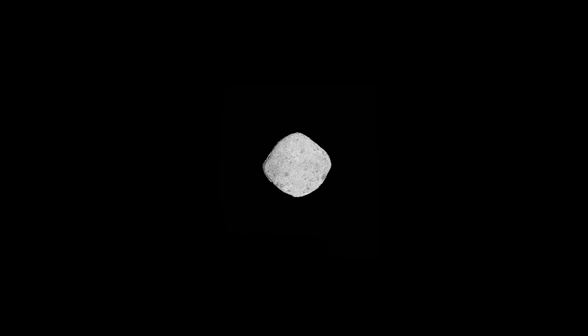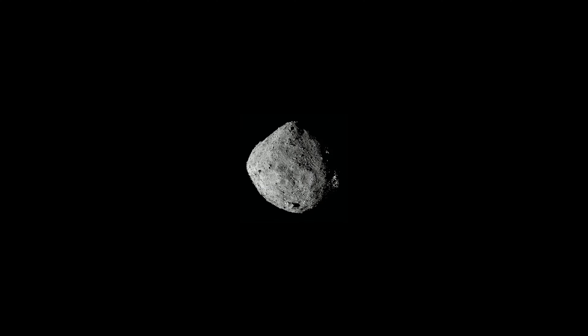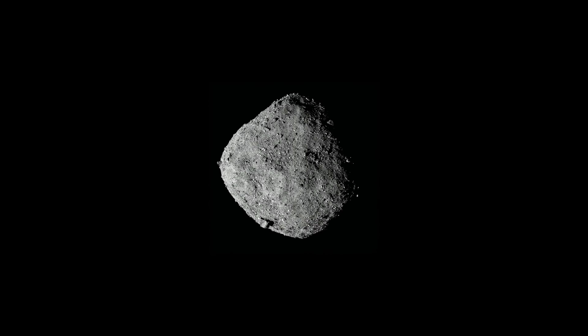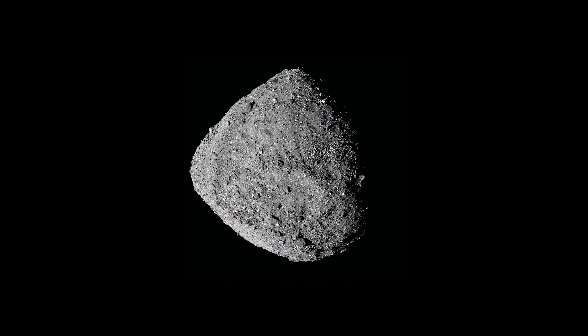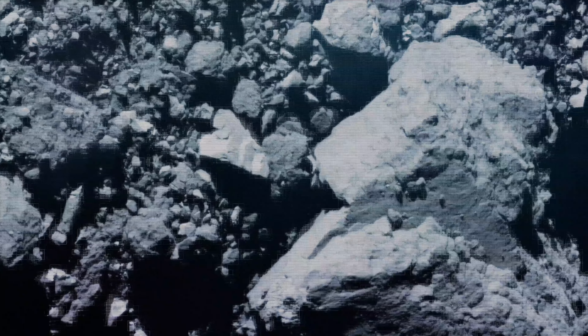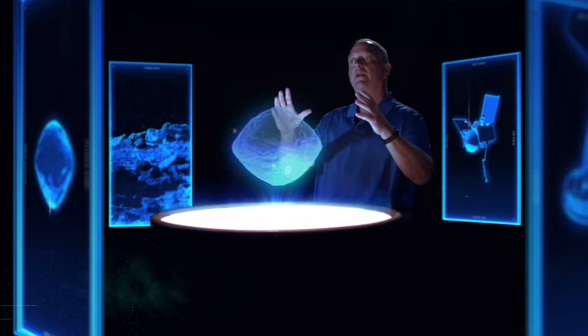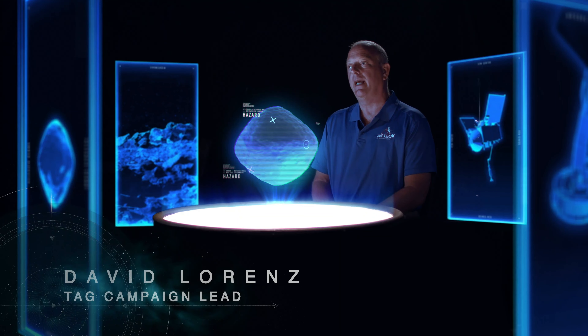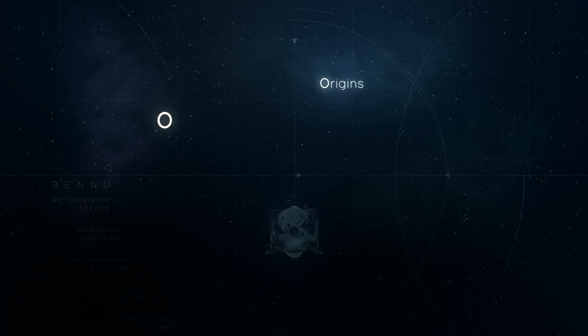As we started to approach Bennu from a distance and it started to fill up the camera field of view, it looked exactly like we thought it would, with a few boulders sticking out. But as we got closer, we expected to see a very sandy surface with maybe a few boulders here and there. What we saw instead was very little sand — we saw mountains, we saw boulders, we saw rocks, and we saw very few areas with the sandy surface that we were expecting and had designed for.